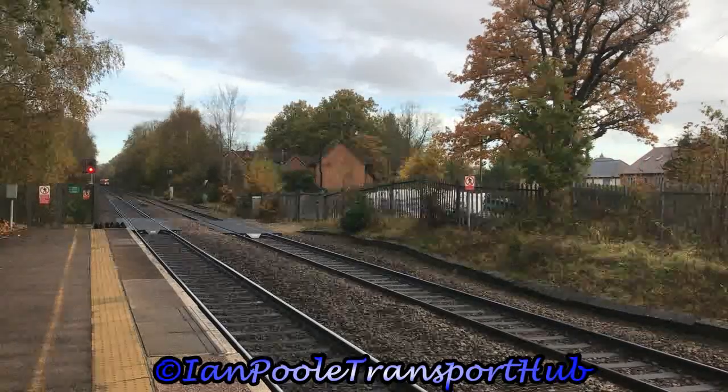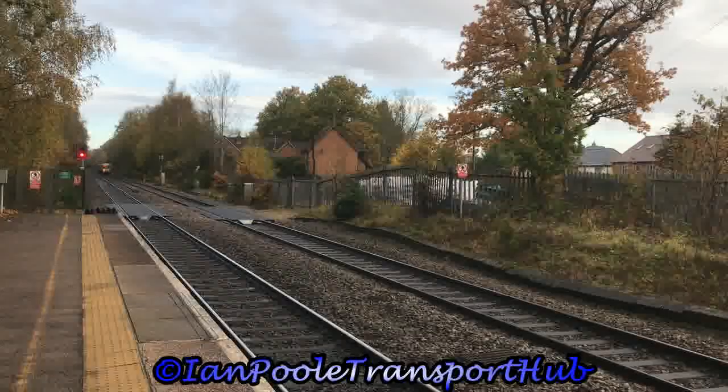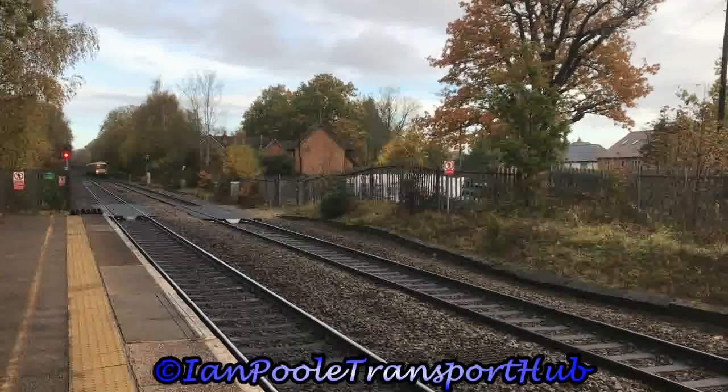Flying around the corner is 168002, working 1H25 for Chiltern Railways from Birmingham Moor Street to London Marylebone.